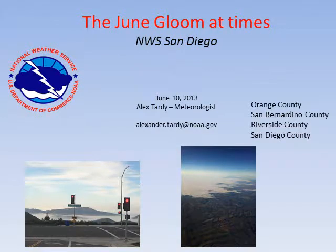Hi, this is Alex Tardy, a warning coordination meteorologist here at the National Weather Service in San Diego. Here's a little weather briefing for you, with the main discussion being the June gloom — or the lack of June gloom.